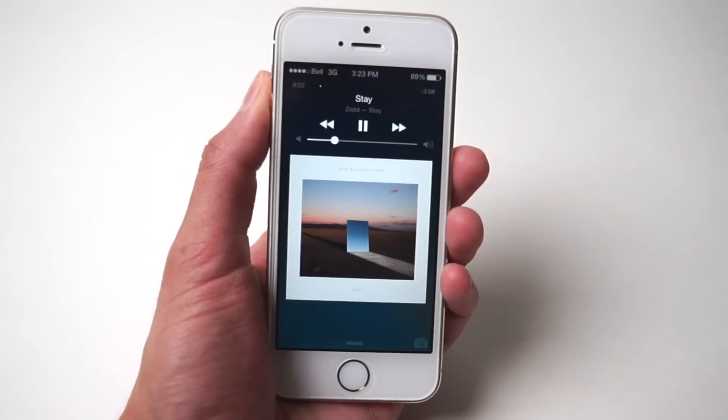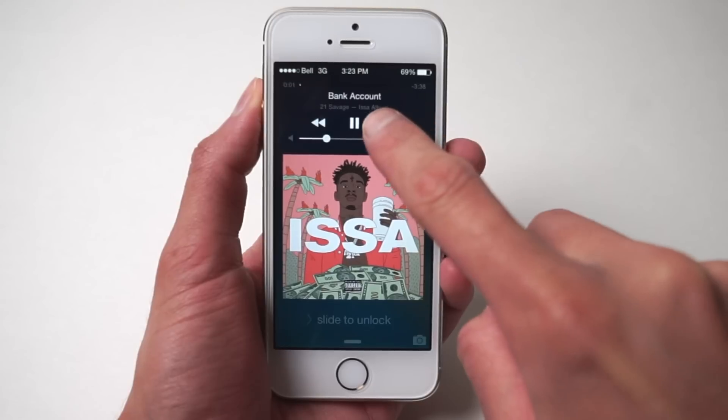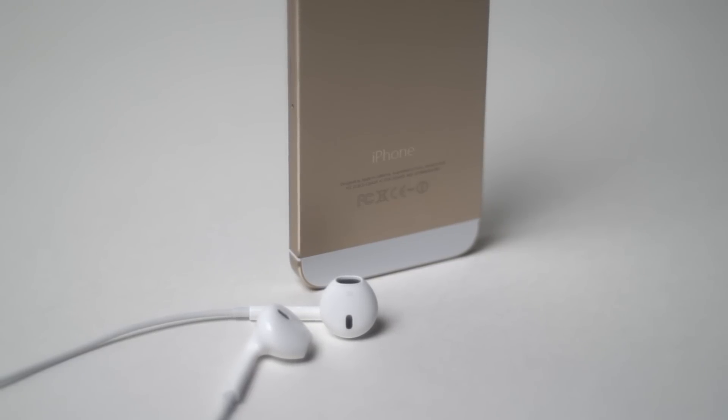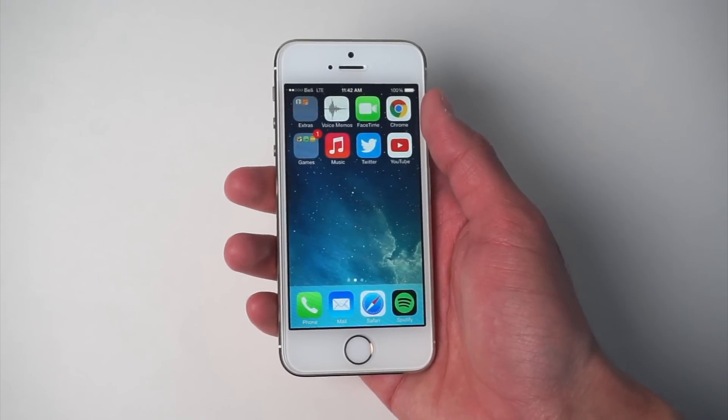But if you still have an old iPhone 5s laying around, consider using it as an old media device. You can load some music on there — I use Spotify on mine, and it's always nice to see cover art on the lock screen. Even though it didn't have the best battery life of most iPhones, it was still considered one of my favorite iPhones of all time.